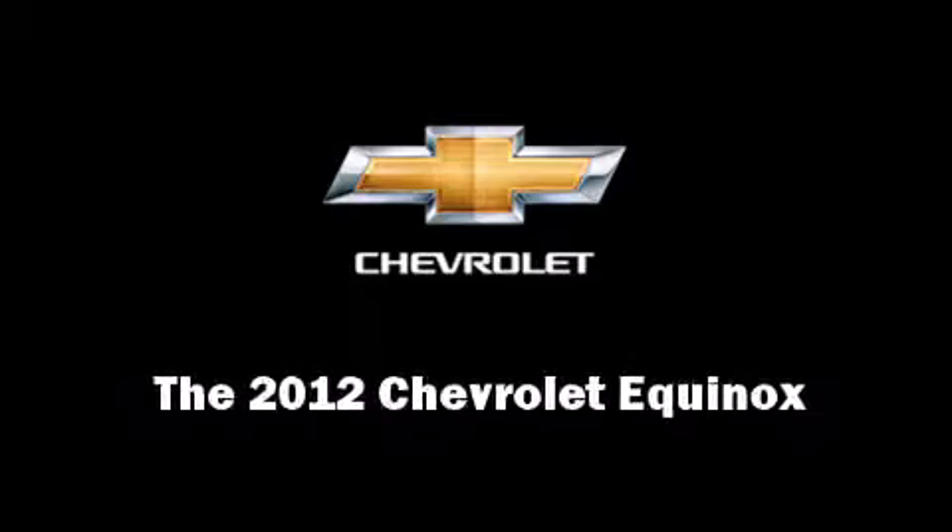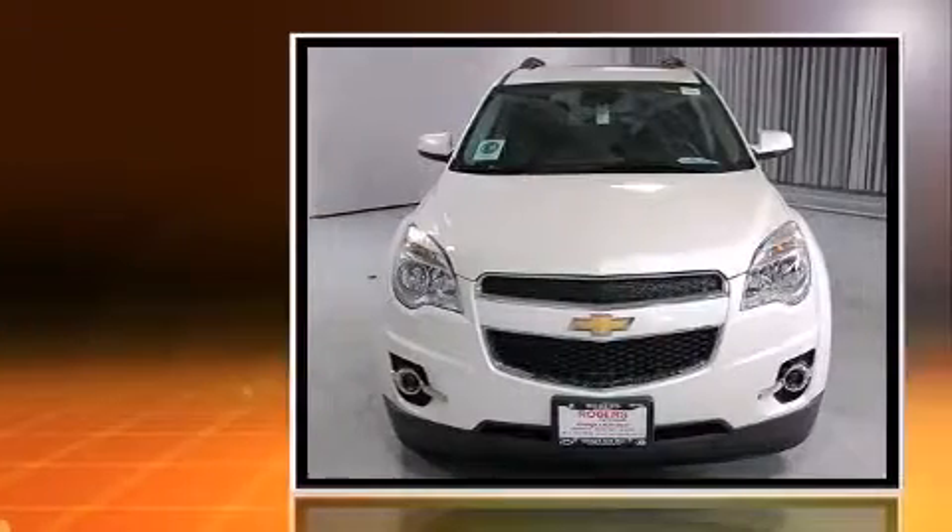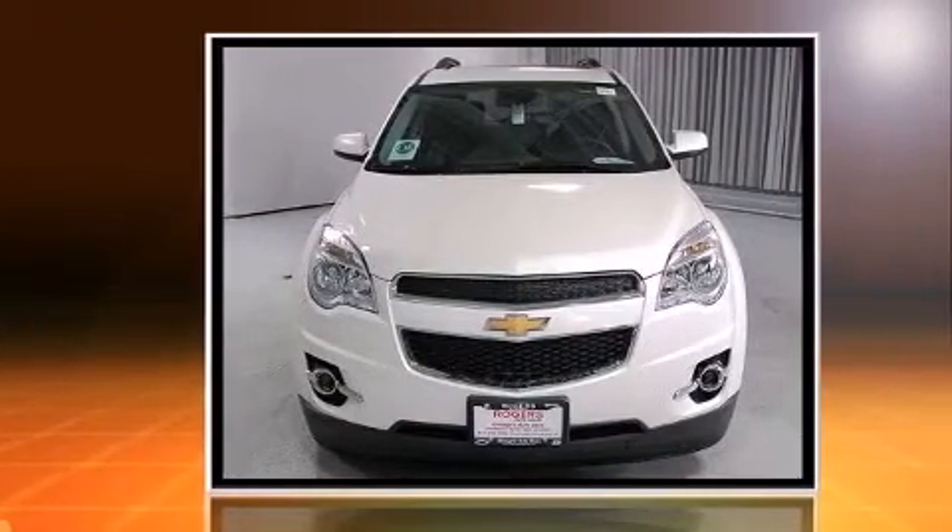Introducing the 2012 Chevrolet Equinox. It features an automatic transmission, front-wheel drive, and a 2.4-liter four-cylinder engine.